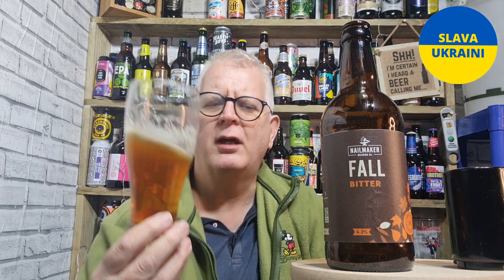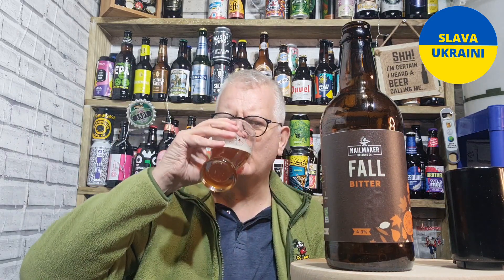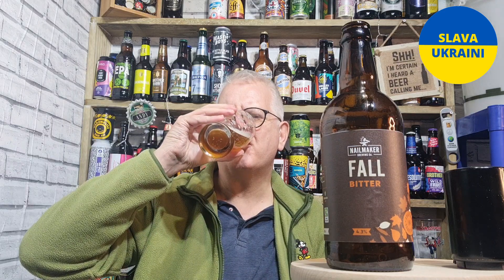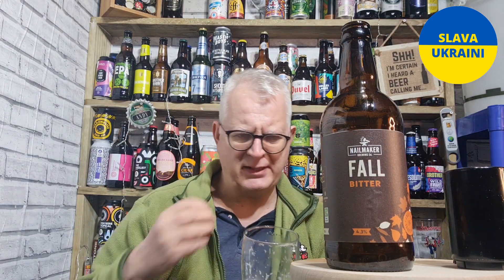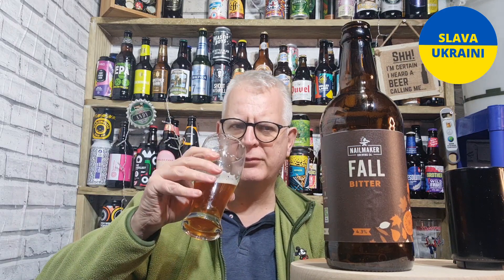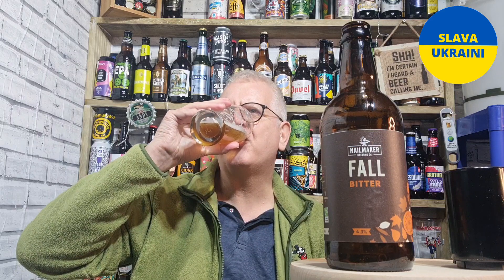Yeah, it's nice — it's really nice. I'm getting a nice little bit of caramel, full of flavour. A little bit of mild citrus. I'm getting a little bit of roastiness from the malts. To me it tastes a little bit like coffee.